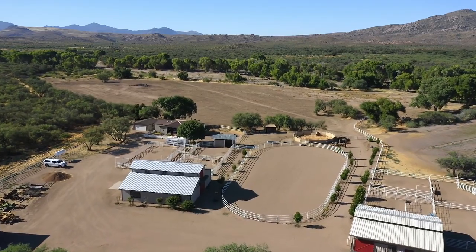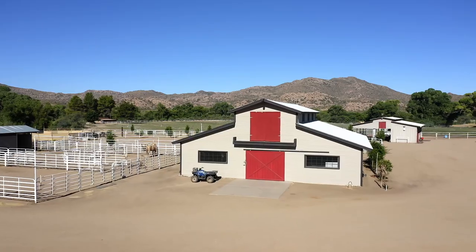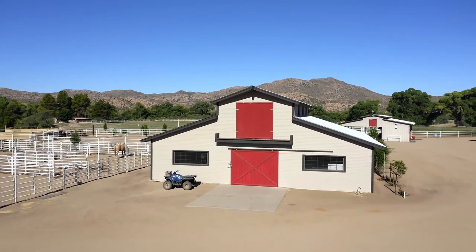Amenities include a large workshop attached to the barn with multiple turnouts, arena, hay barn, tack room, vet lab, and round pen.